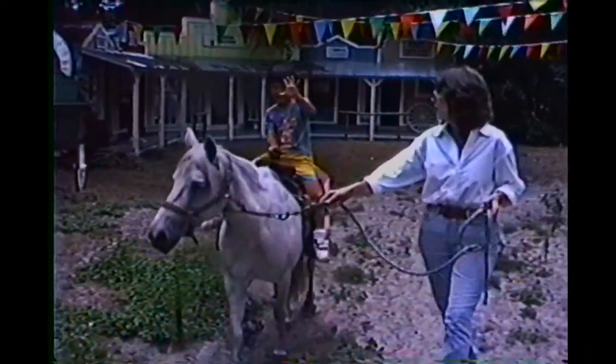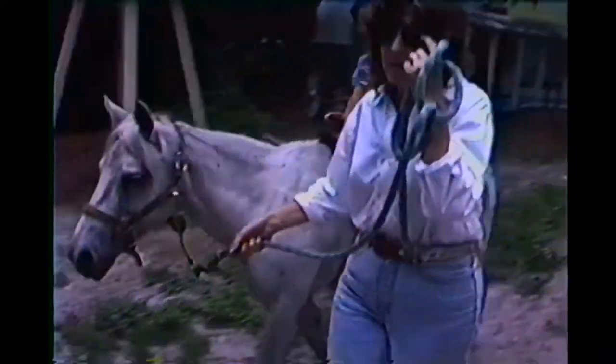Birthday boy! Five years old — hold up five, let me see five. Five years old. Congratulations, we all made it!